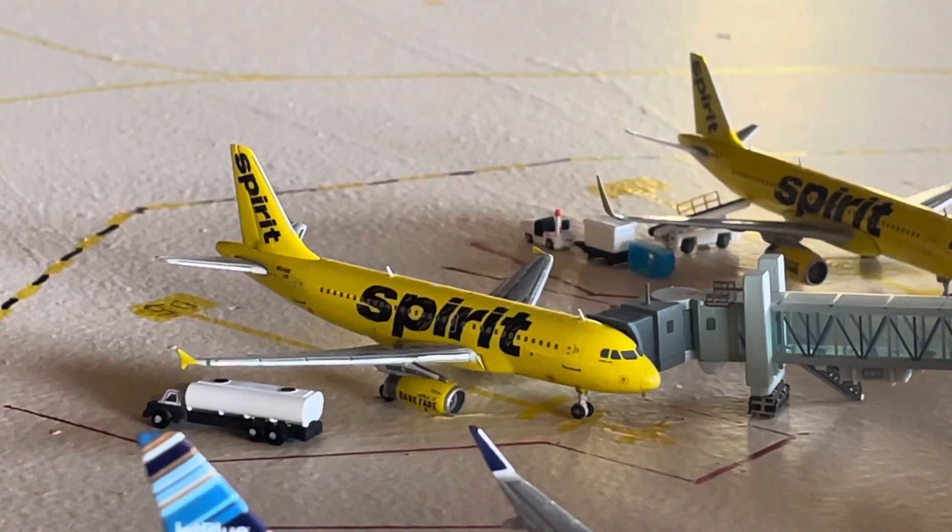Concluding our Spirit planes for the update, we have the Airbus A319, which will be making a flight out to Myrtle Beach. Currently, Spirit serves five destinations from this airport: Dallas, Las Vegas, Myrtle Beach, Chicago, and Orlando. So we have a pretty good rotation.